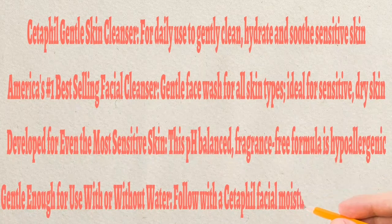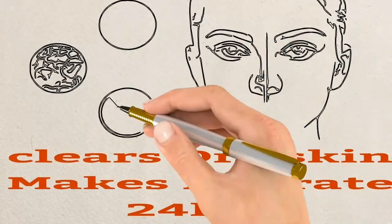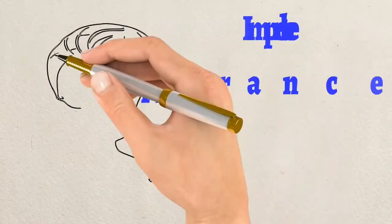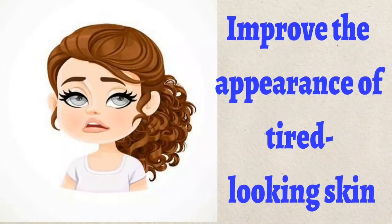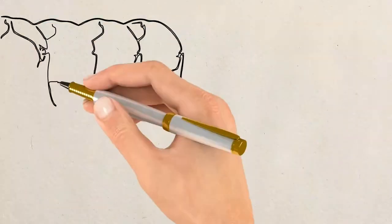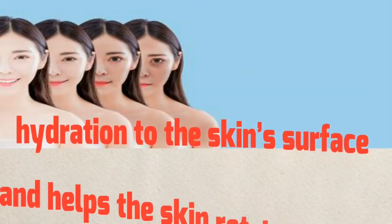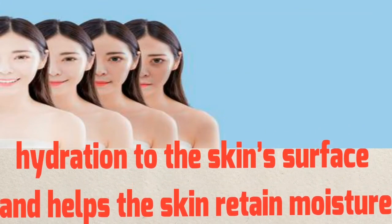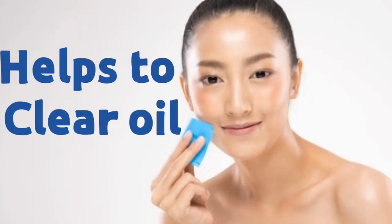It is gentle enough to use with or without water, and it helps maintain moisture. This Cetaphil gentle moisturizer is mainly recommended for dry skin and dull skin. It gives refreshment to those with tired-looking skin, and also provides hydration for up to 48 hours. Within 12 hours you will get the best results.